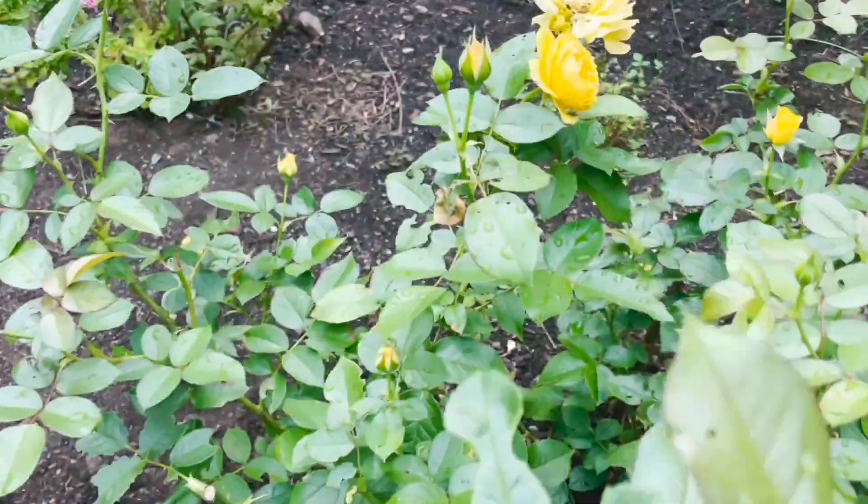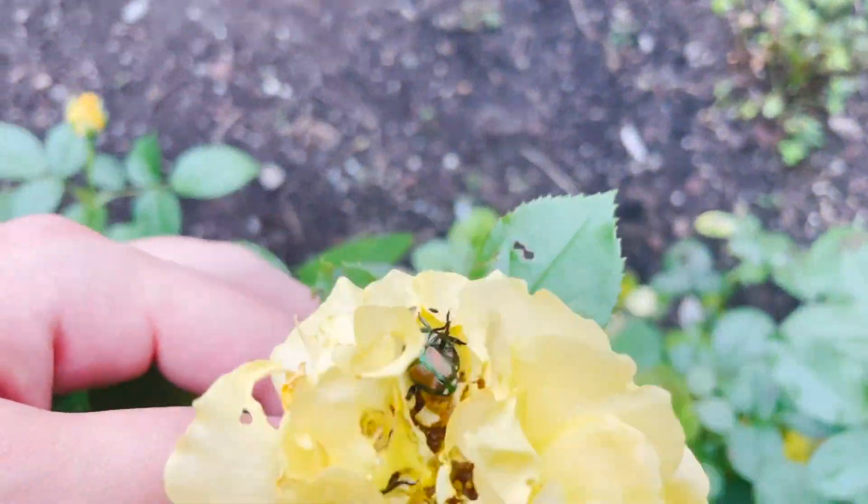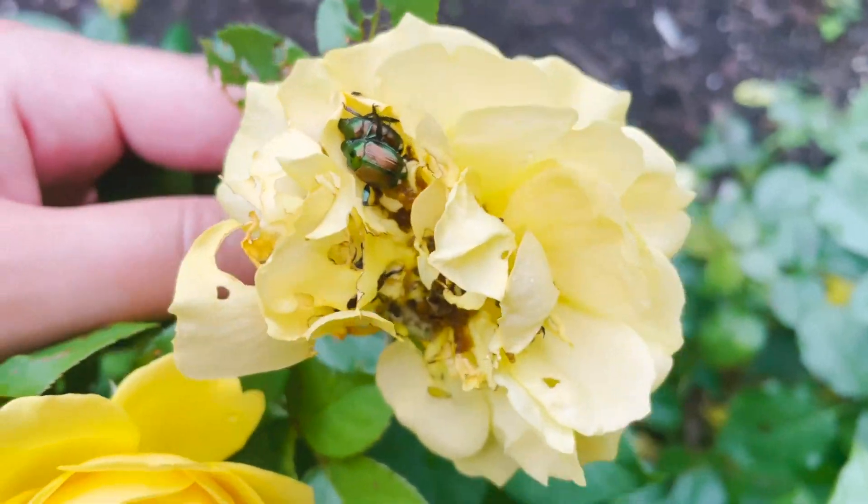Your beautiful summer blooms may be holding a surprise. I was pretty curious the first time I noticed these very small lethargic bugs living inside my roses. Not only are they destroying the flower, but they also look incredibly odd. So why is this happening?